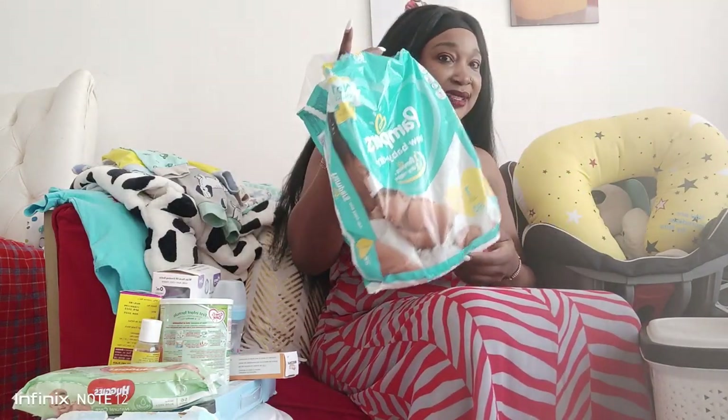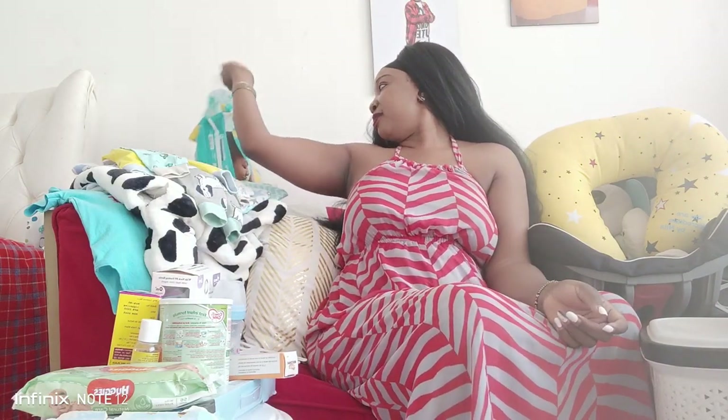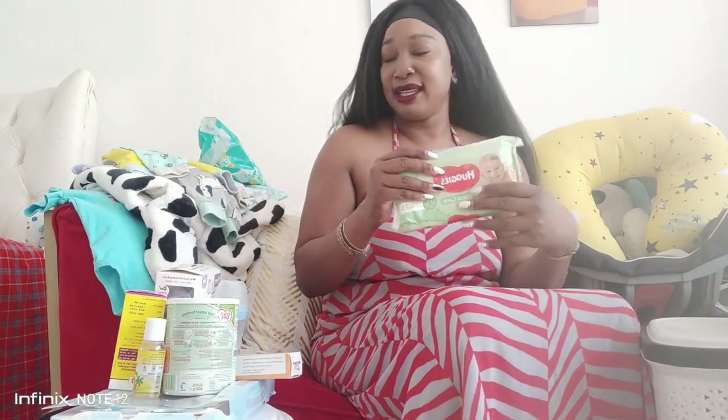Pampers are very important - that should have been number one! And Huggies wipes - I love them. For pampers, I started using Huggies, and then I got this other one as a gift. But it's given him a reaction, so I don't know why he's reacting to it, but we move on.